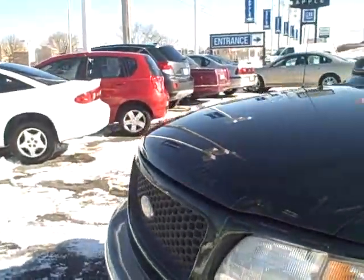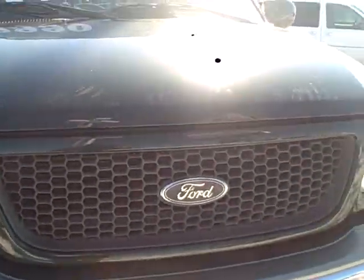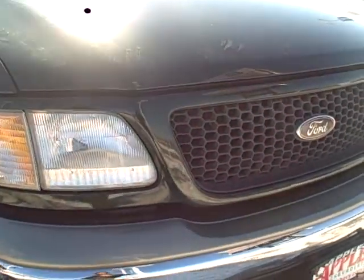It's got the 5.4 liter Triton V8. Hood's in really good shape. Front bumper looks good too.